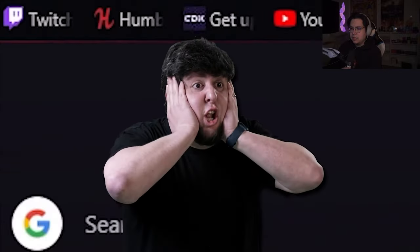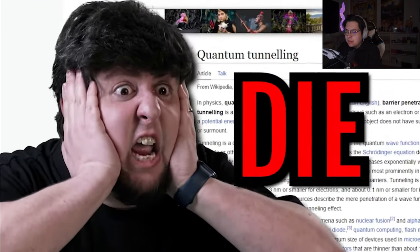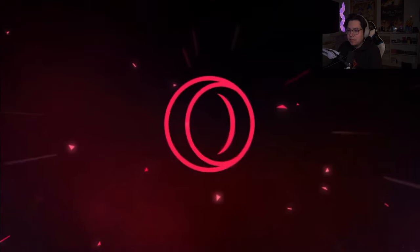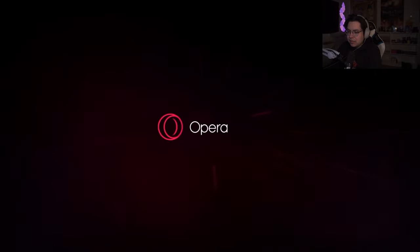Has this ever happened to you? I need to close at least five billion tabs or else my computer will blow up. But if I don't finish that Wikipedia article on quantum tunneling later, I'm gonna literally die. That's because you're not using Opera GX, the world's greatest gaming web browser and sponsor of today's video.